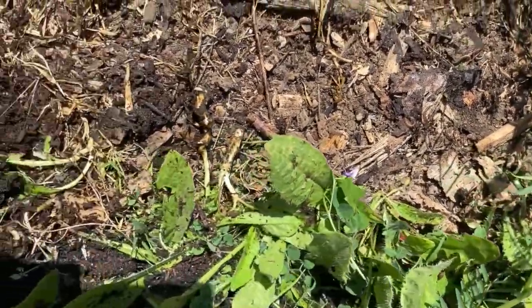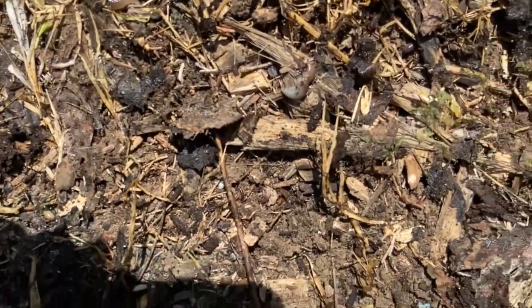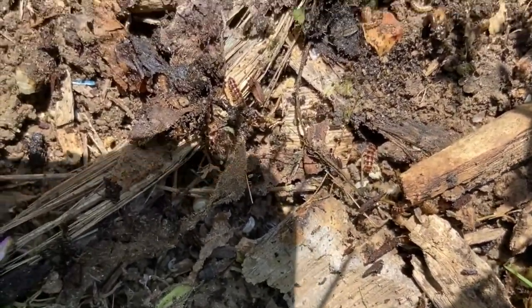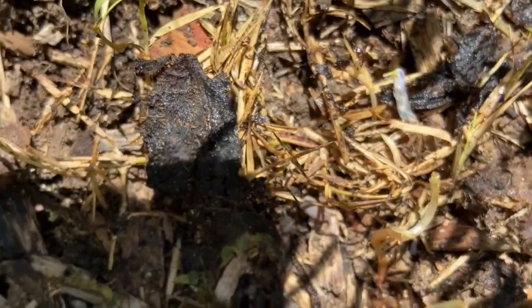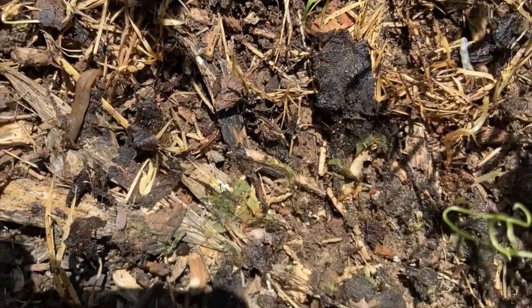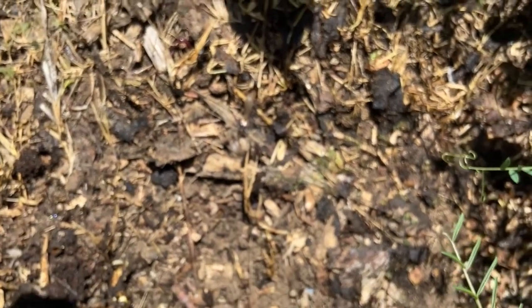I can already see some. It might be tough to see on the screen, but there is movement. I'm going to make the camera focus and take a closer look. Whoa — what is that? I think most of you know what we call that. A roly-poly. We could also call it a sow bug or a pill bug.